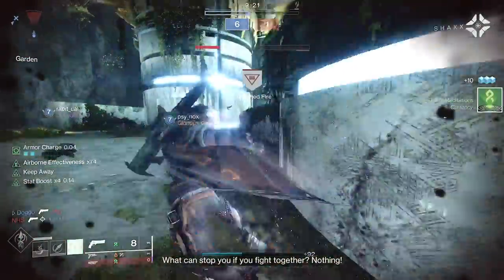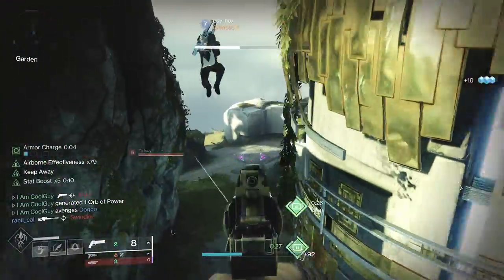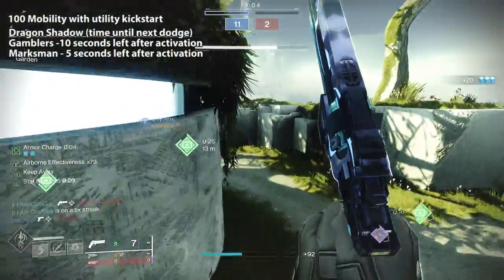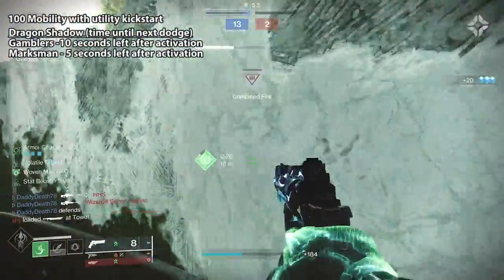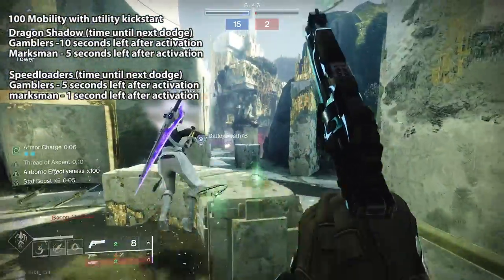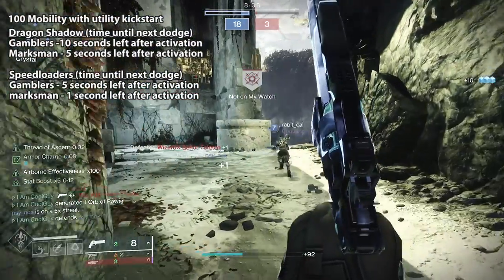Dragon Shadow has these bursts of max stats for nine seconds — plus 50 mobility, slide distance, reload, handling, sprint — but with one utility kickstart and tier 10 mobility, once Wraith Metal Mail is over there's about 10 seconds of dead time with gambler's dodge, or about five seconds with marksman's dodge. With speed loaders on just the times one stack, there's only five seconds before you can get another buff with gambler's, or only one second downtime with marksman's dodge — meaning it is a lot easier to loop speed loaders.